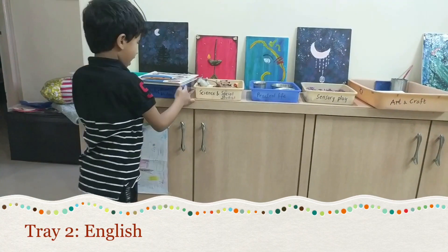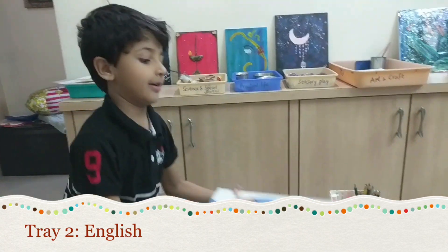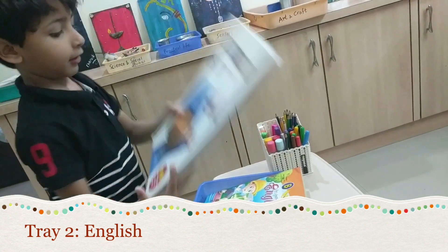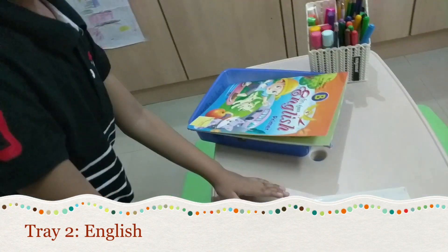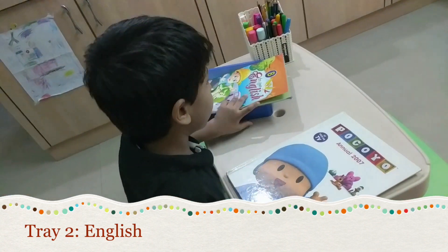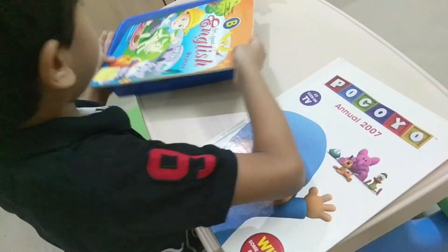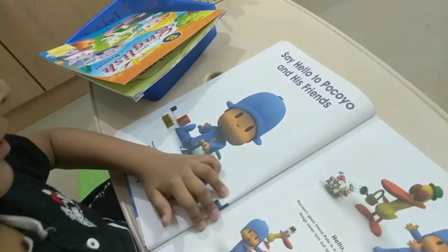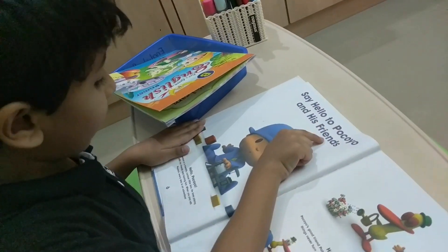Hello. Hello. I like this one. Now we have to move this one. Okay. Sit down. We have to read on this Pokoyo Book and Ten. Okay. This story.